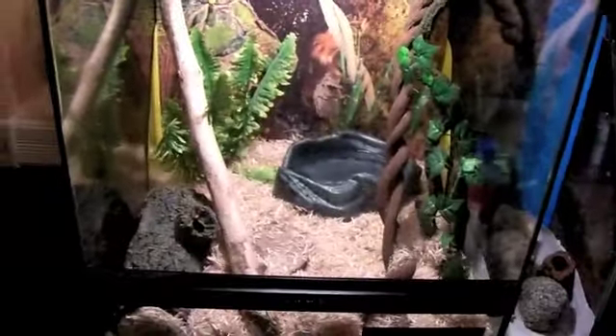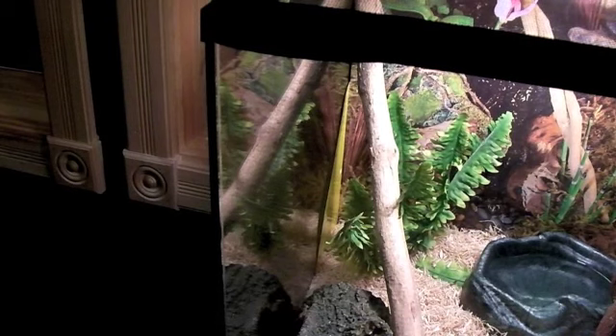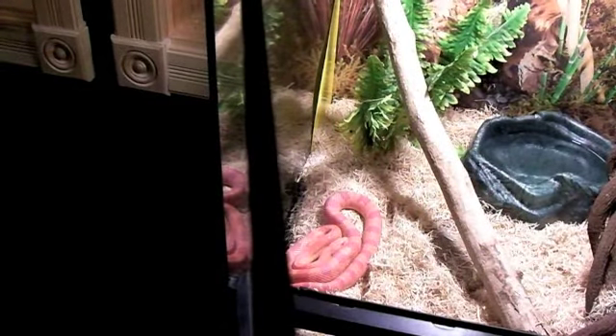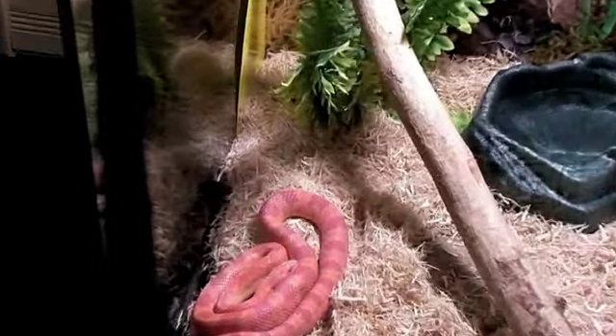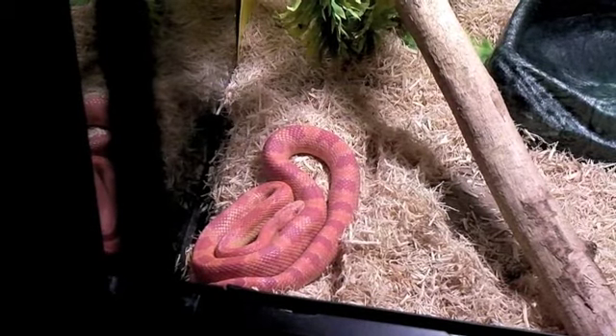Let me do this real fast, let me show you. I'm not going to take him out but I can show you. Make sure he's in this log right here. There he is right there, if you guys can see him.